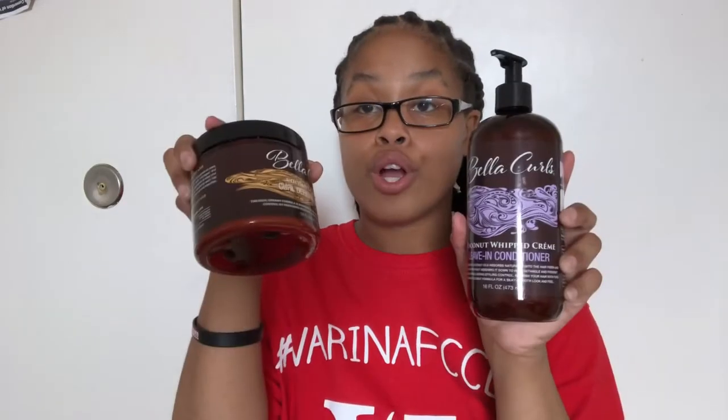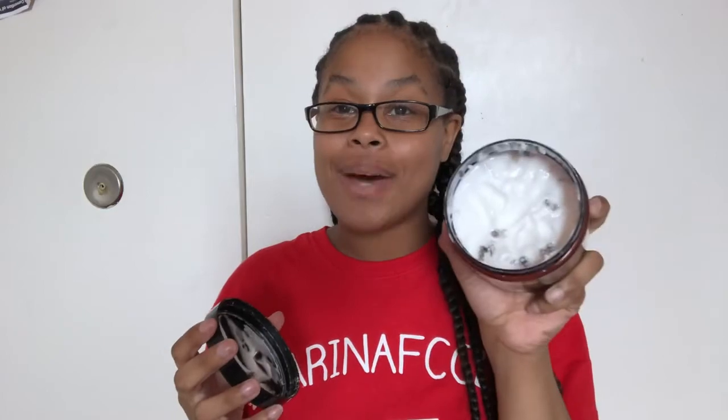I used the leave-in conditioner and the curling cream together. I use just about that much of each product. I got this product a couple months ago and I haven't been using that much of it, so yeah.